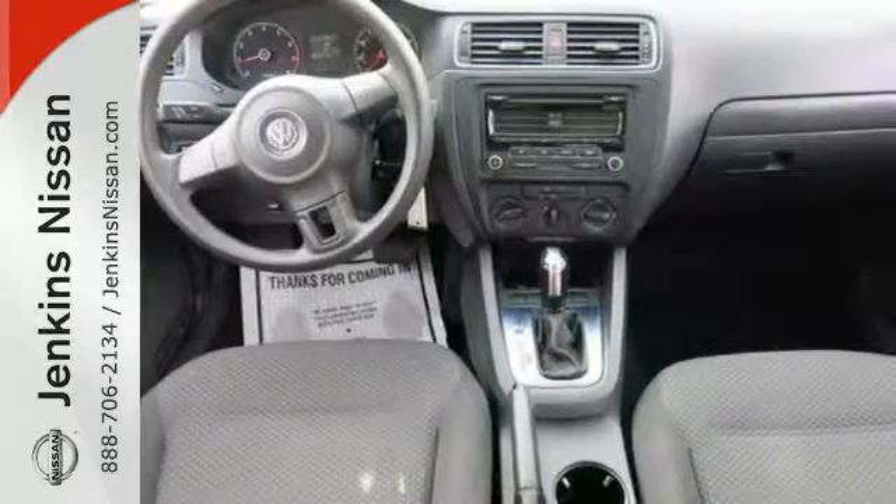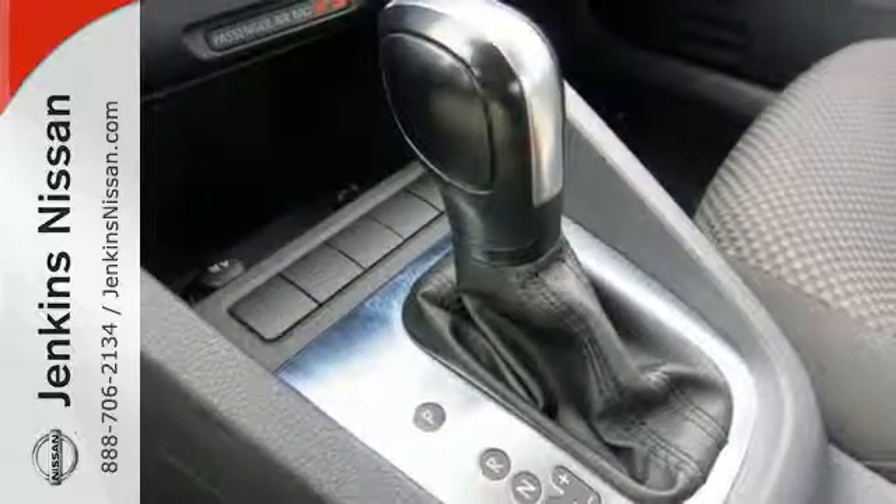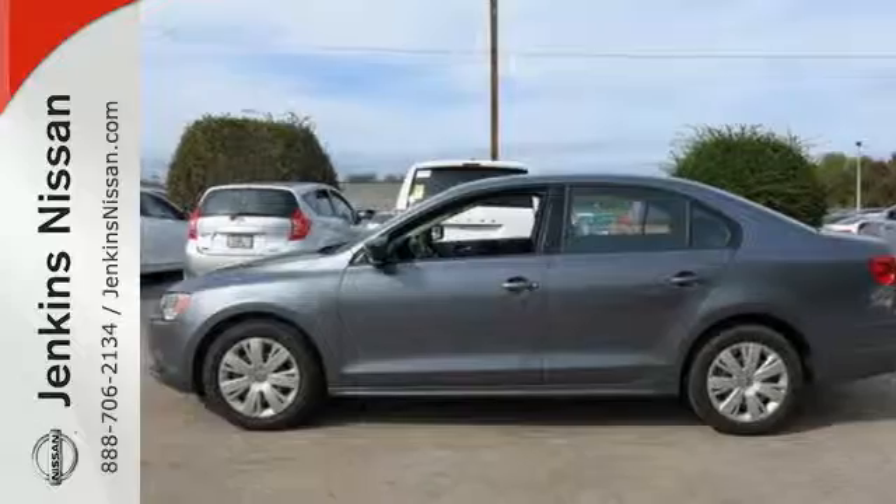The split folding rear seat and power windows add convenience to your daily life. Come out and take this sporty, well-appointed sedan for a test drive today.